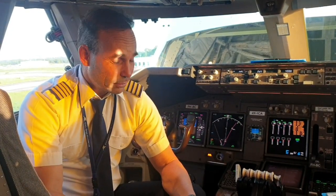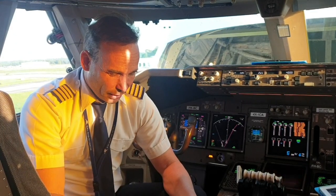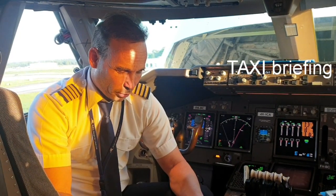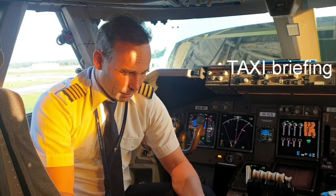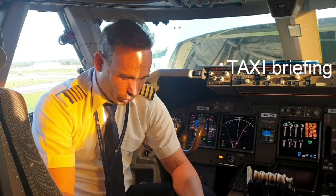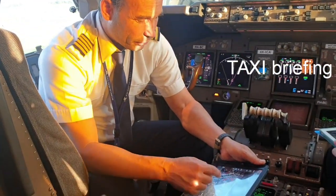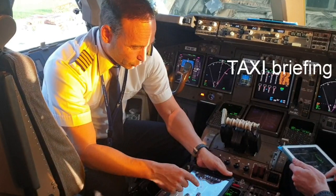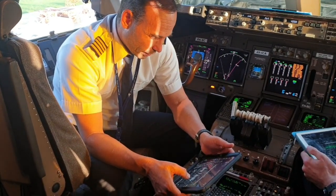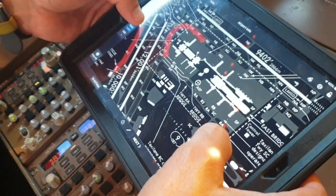After they close the doors, we'll push back and call for taxi. We'll taxi via Echo Delta, then left on Echo Bravo, Echo Alpha, and all the way to November Bravo, which takes us straight ahead to runway 15L. There's a close area here for a 747, so we'll taxi via November Bravo all the way via Whiskey Papa to the beginning of runway 15L.